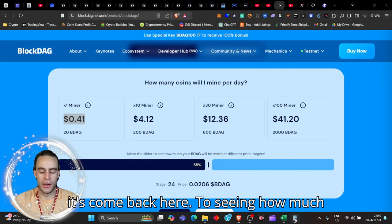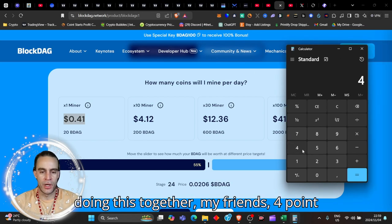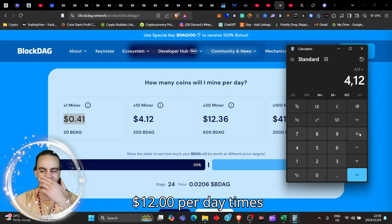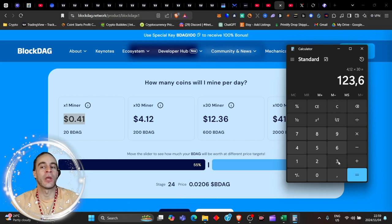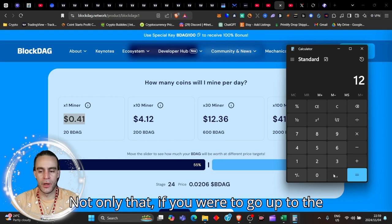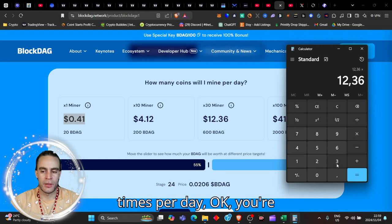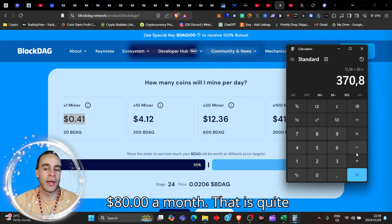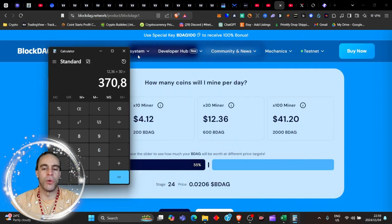Let's come back to seeing how much we can mine. If we've got 10x and we're doing this together, $4.12 per day times 30 days gives you $123 a month — passive income. Not only that, if you were to go up to 30 times per day, you're looking at $370.80 a month. That is quite powerful.